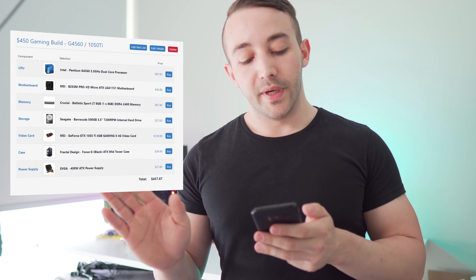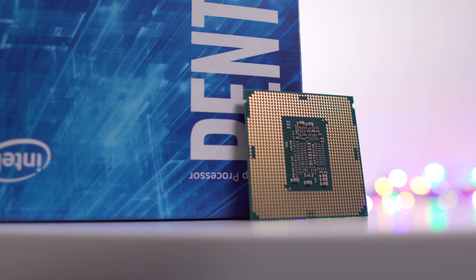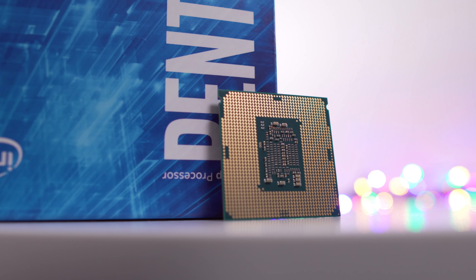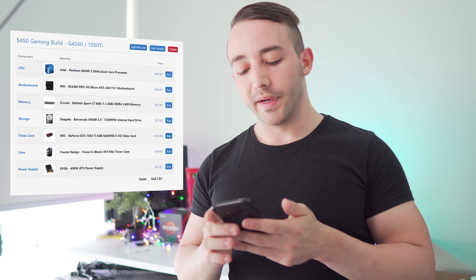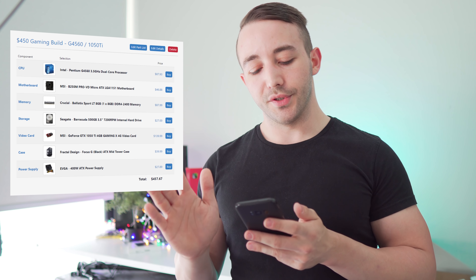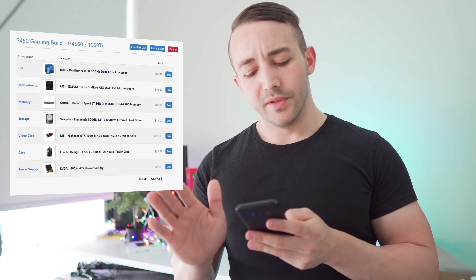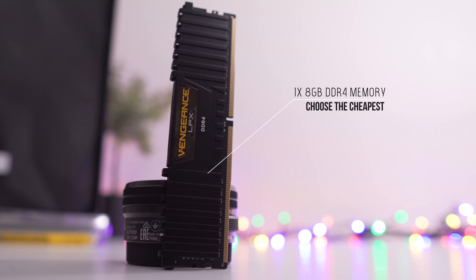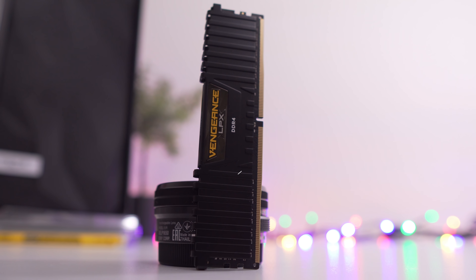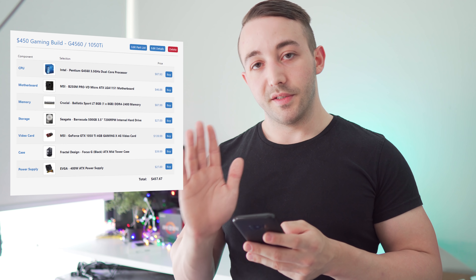Let's start off with $450. We're sticking with the Pentium G4560 — pretty much the best bang for the buck processor in that price range. I'm assuming here that you probably only want to game at around 60 FPS, so the G4560 is going to be more than enough for that. We're putting that into the B250M motherboard from MSI — a really good motherboard for the price at $46. We're sticking with eight gigabytes of memory at 2400 megahertz, which will be enough, though you may be bottlenecked in some games like Battlefield 1 or PUBG.